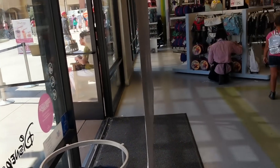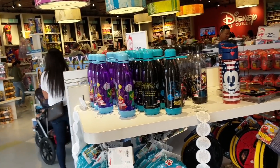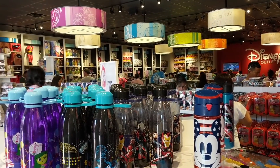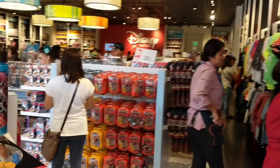Hey everyone, I normally report from the Disney outlet over by Disneyland, but I'm actually on vacation for Labor Day. Today I'm at the Desert Hills outlets in the Palm Springs area, and they're doing a sale - take an extra 25% off - so let's see what's there.